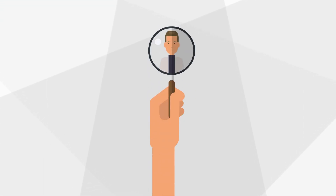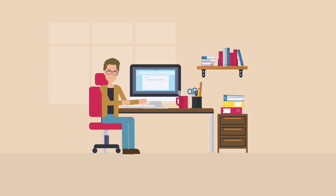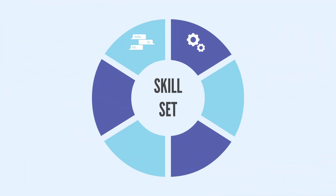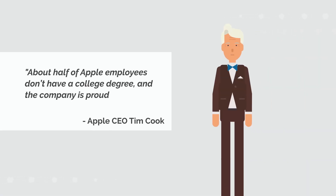Identifying candidates who have the required skill set but do not have the typically accepted education credentials or work history. With so many people learning relevant programming and IT skills online, one shouldn't assume that because candidates do not have a four-year degree, they do not have the skill set your hiring team has been missing. Even Apple CEO Tim Cook recently announced that about half of Apple employees don't have a college degree, and the company is proud of that.